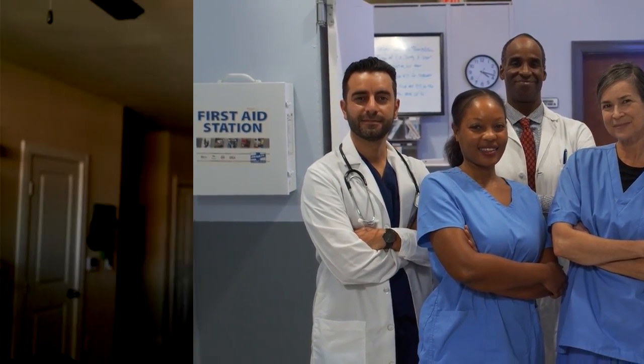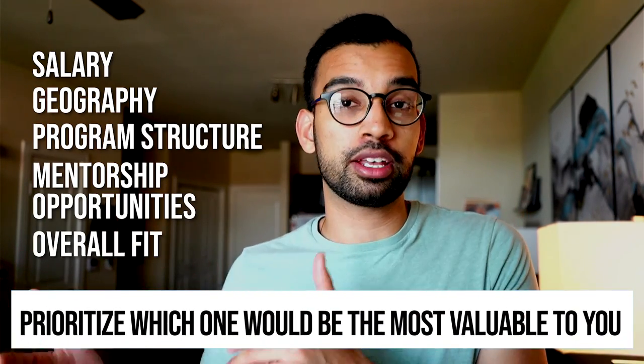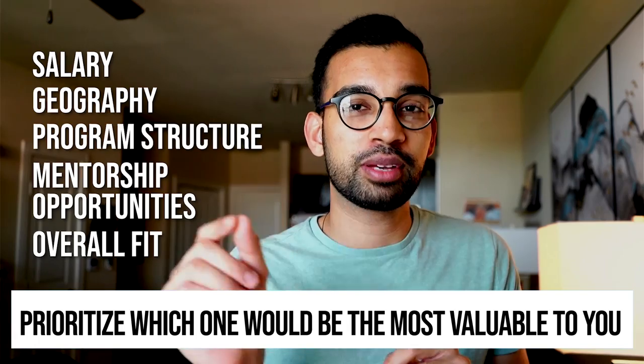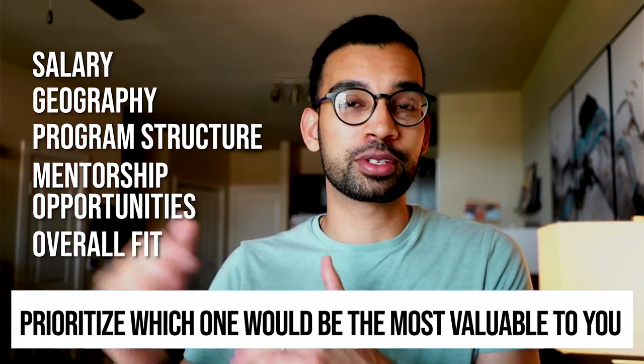I encourage you to take those five things — salary, geography, structure of a program, career and mentorship opportunities, and your overall fit within a program — and prioritize which one would be most valuable to you. We'll get back to it because that tool is going to help you rank which program is going to be the best fit for you.